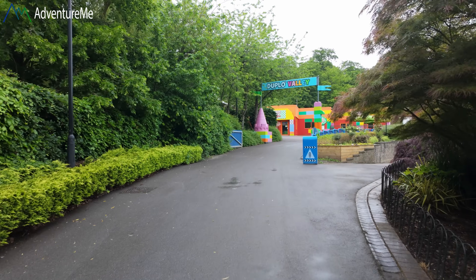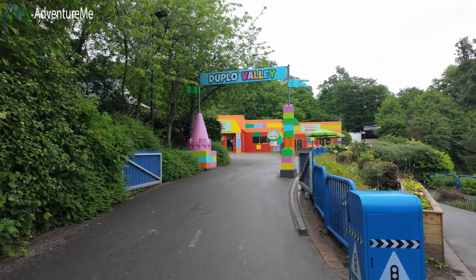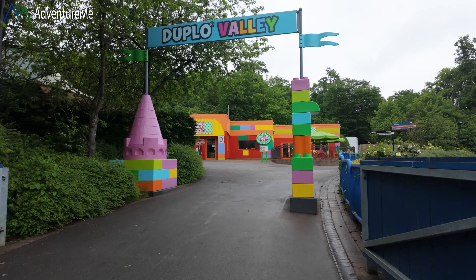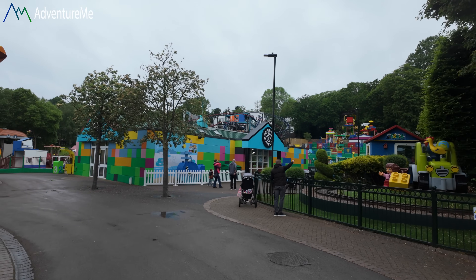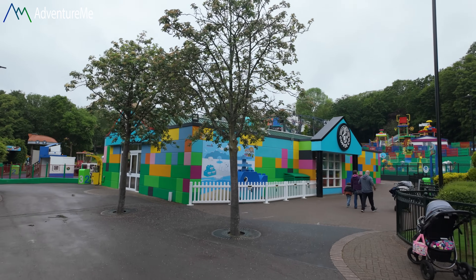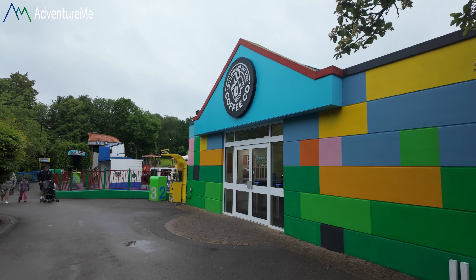Just heading into Duplo Valley, which I think is the tiny tots area. I'm heading for Minifigure Speedway — I know it's up here somewhere and I can see it there on the hill, so I was right it was this way. I'll head up there and have a ride — or two rides — because I want the credits. I need to get both sides and then I'll let you know what I think.